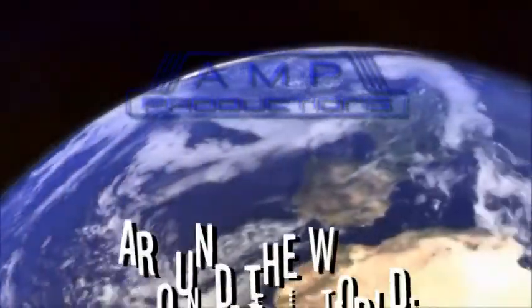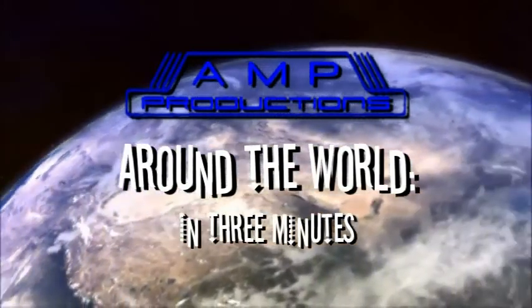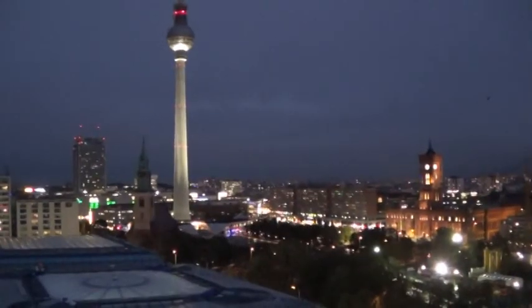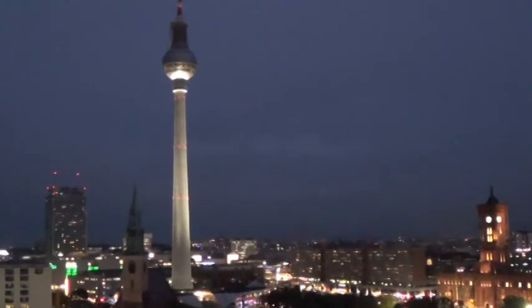Hello, I'm Martin Groff. And I'm Robin Moore. Welcome to AMP Productions Around the World in 3 Minutes. Today we're traveling to Berlin, the capital of Germany, and a hub of history, art, and culture. Berlin's gritty, down-to-earth feel is quite unique, and it's a must-see for anyone traveling through Europe.